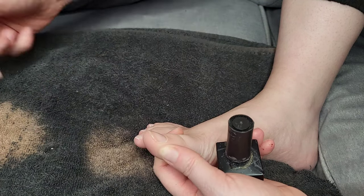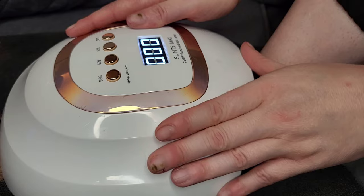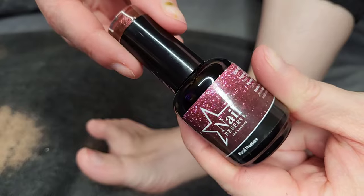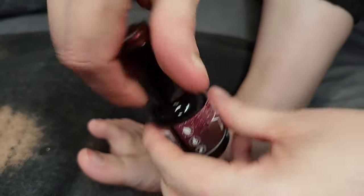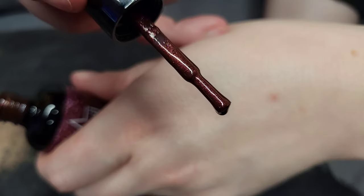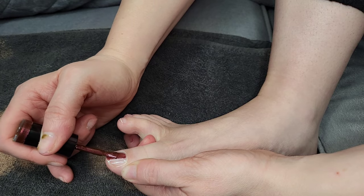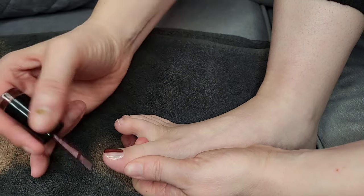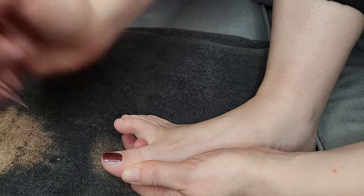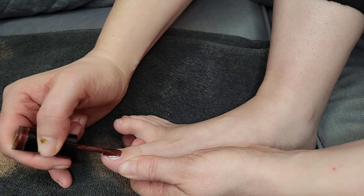If you get any on the skin, just take your cuticle pusher and it will wipe off really easily. Then we're going to take our LED lamp and give it a cure for 60 seconds - though 30 is really enough, I just like to do it a bit longer. For a UV lamp it's two minutes. Now I'm taking 'Blood Pressure' and applying two coats over the cured base coat, using very thin layers. This is so opaque - from just one coat it wasn't transparent whatsoever. I could have got away with one coat, but I did go with two. It is such a nice polish, amazing quality.